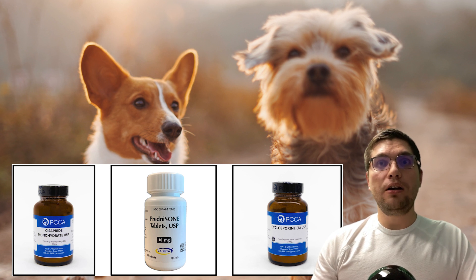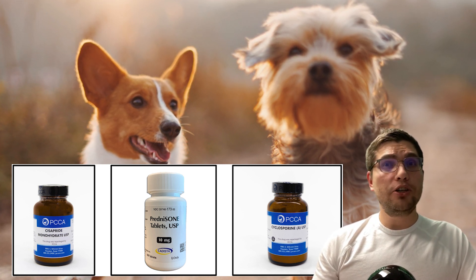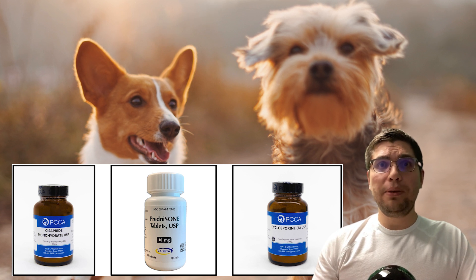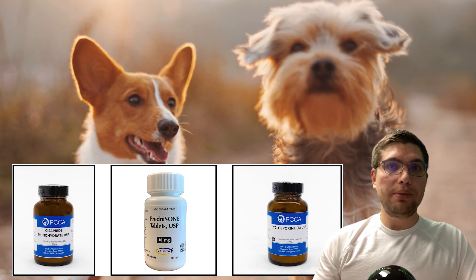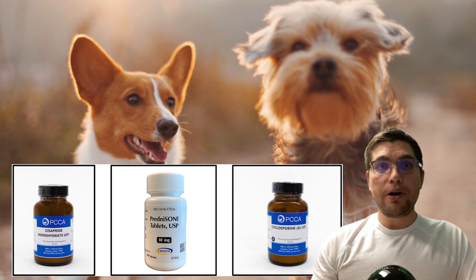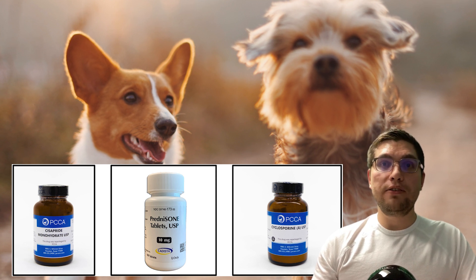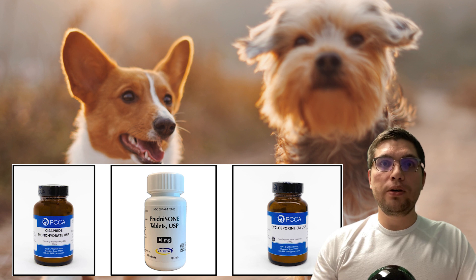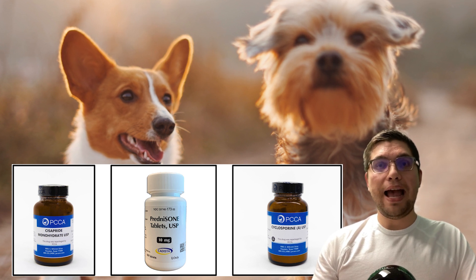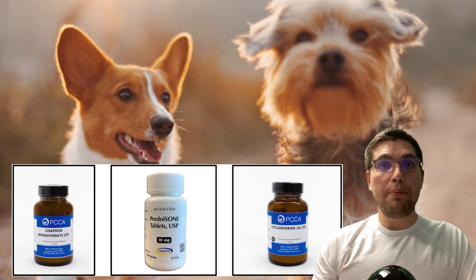Management of CIPO in dogs is not well described in the literature. However, in people it is extremely challenging and is predominantly aimed at controlling symptoms and minimizing complications. Prokinetic treatment is a mainstay of treatment along with immunosuppressive agents such as prednisolone, cyclosporine, and azathioprine that have been used in humans with documented intestinal leiomyositis.